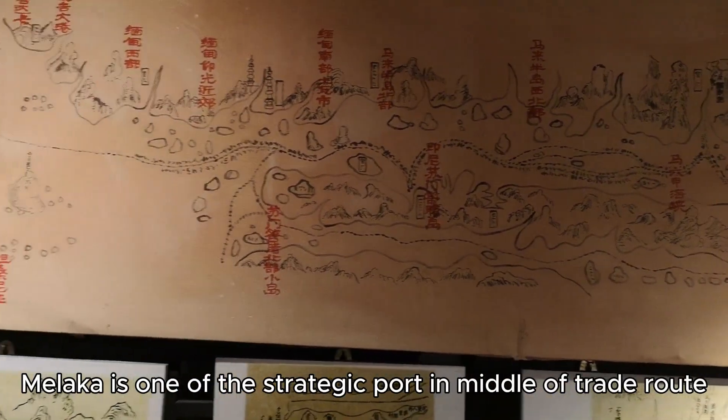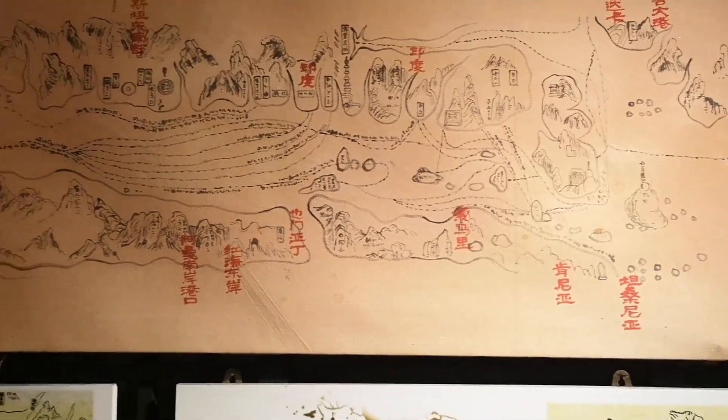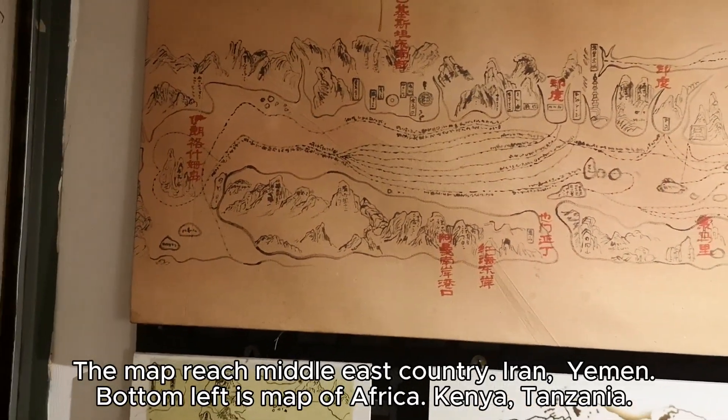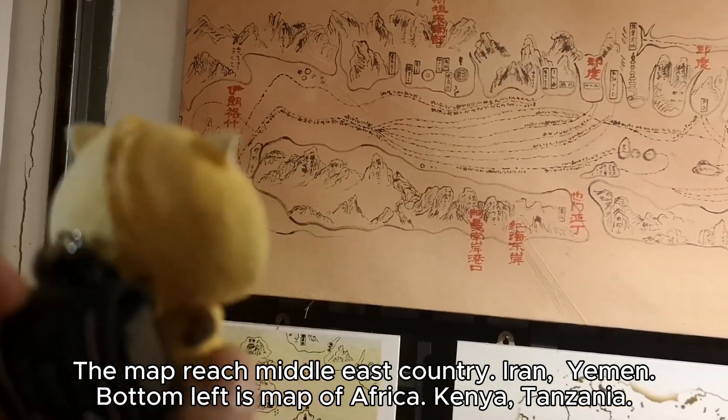Malacca is one of the strategic ports in the middle of the trade route. The map reaches Middle East countries — Iran and Yemen. The bottom left shows a map of Africa, including Kenya and Tanzania.